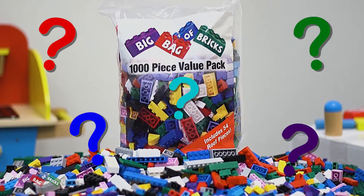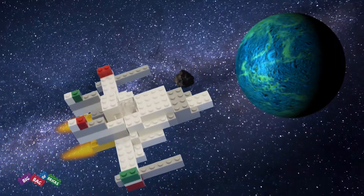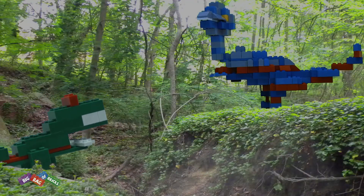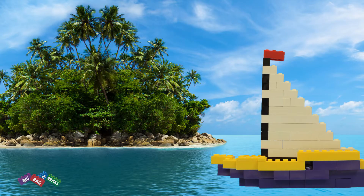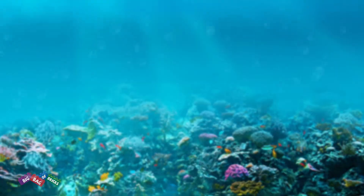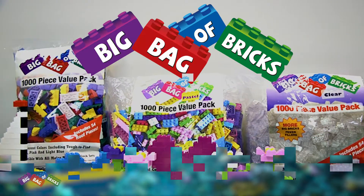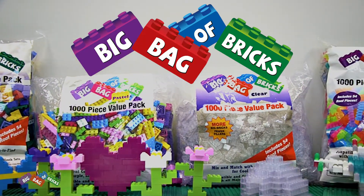What would you do with a big bag of bricks? Fly a starship through space? Travel back in time to see dinosaurs? Or sail the seven seas looking for treasure? Build up creativity, fun, and adventure with a big bag of bricks from SCS Direct.